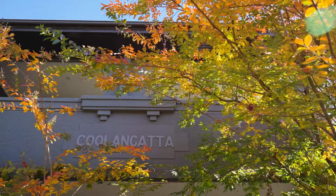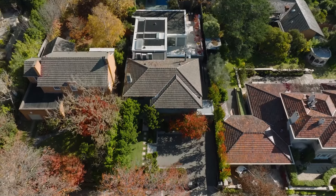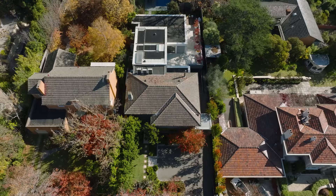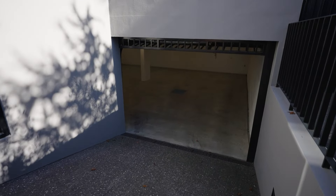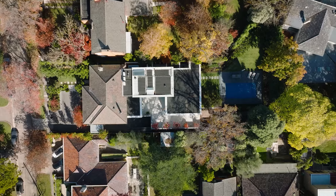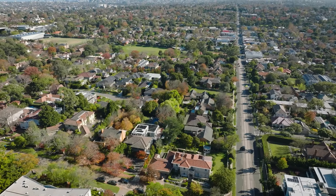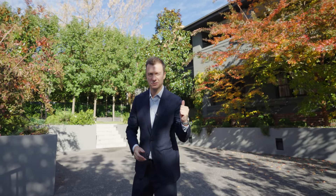Ladies and gentlemen, Sam Wilkinson here and welcome to the Reed Estate in Baldwin. Resting behind me is the magnificent 1930s residence known as Coolangatta, and in the last 10 years it's undergone a dramatic extension incorporating three-level accommodation for a family, including basement garaging and five-bedroom accommodation. The house rests on over 1,300 square metres with a swimming pool in this very popular location for families. I can't wait to show you through — let's go inside and have a look.